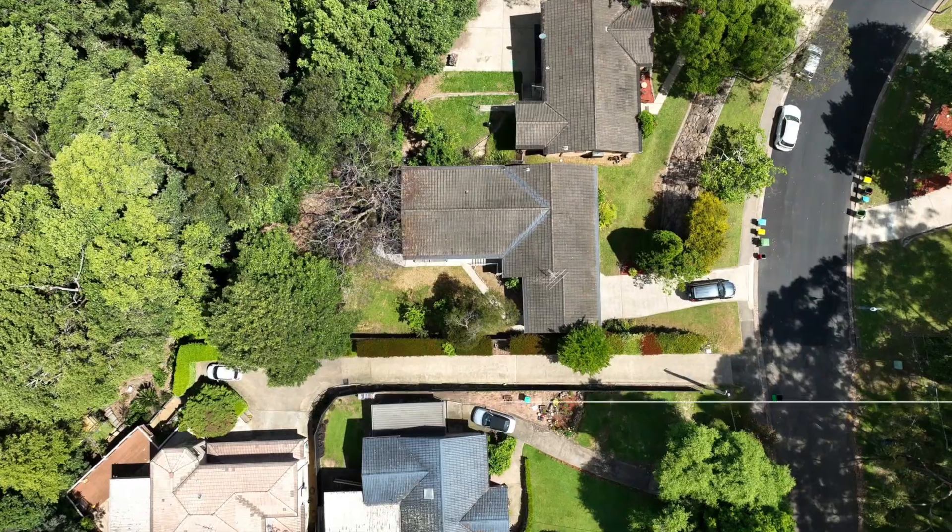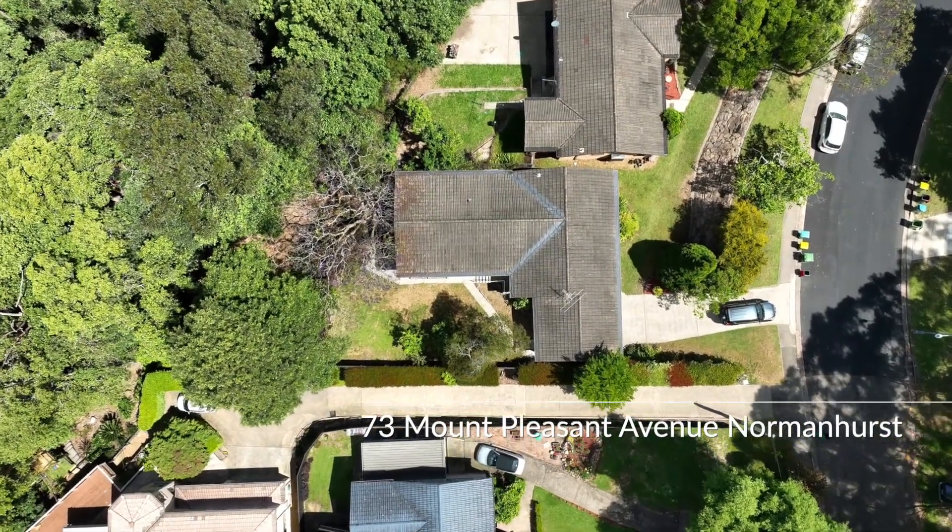Number 73 is nestled at the start of these nine properties and has an expansive living and dining space internally.